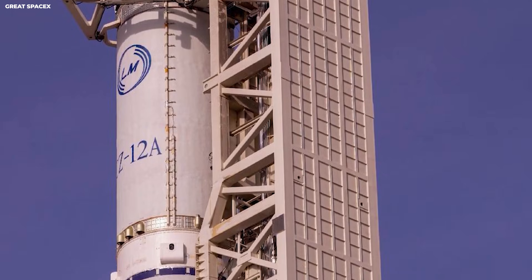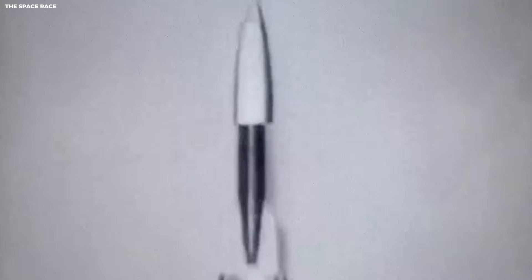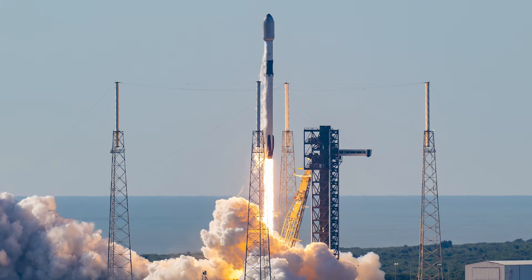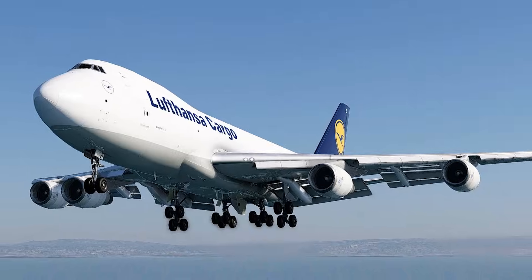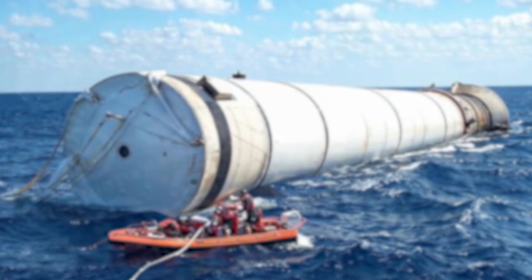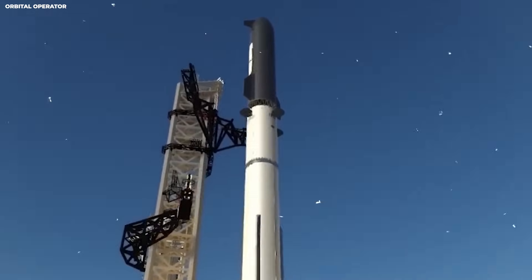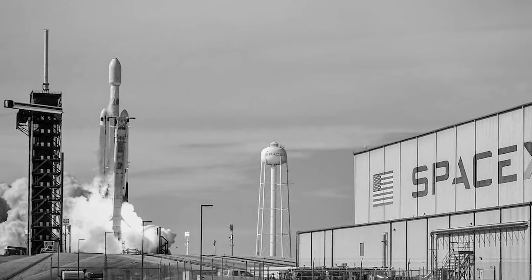But the pads are only half of the story. You also need a rocket that can fly again and again. In the past, every rocket was a brand new build. It was like building a whole new 747 airplane for every single trip from New York to London, and then throwing the airplane into the ocean when the trip was over. That is how we used to go to space. It was very expensive — so much that only big governments could afford it.